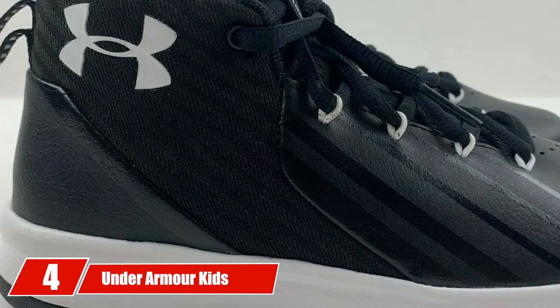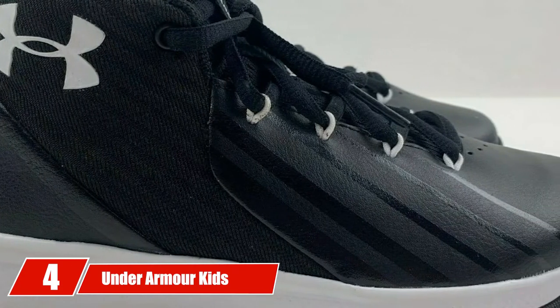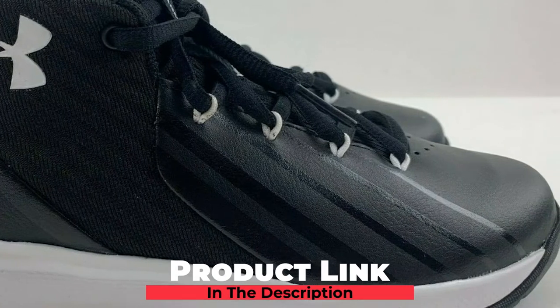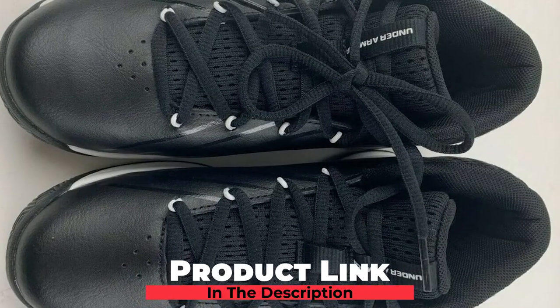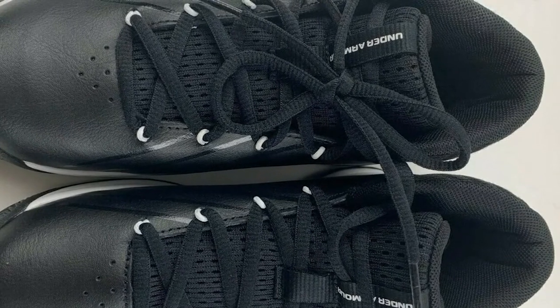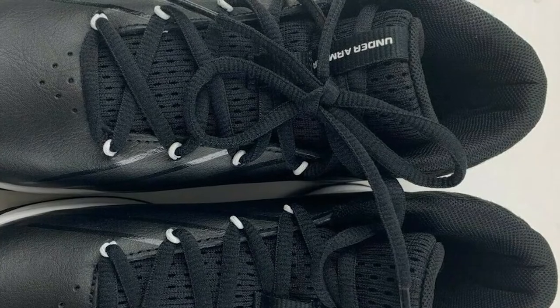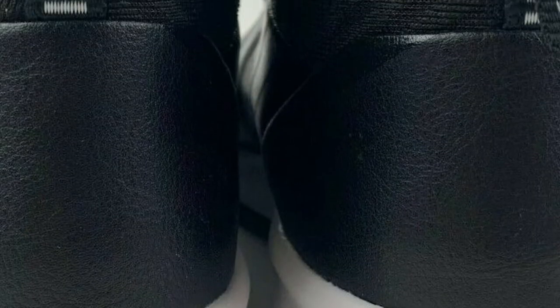At number 4, we have Under Armour Kids Grade School Jet, one of the best grade school basketball shoes for kids due to its top features from toe to heel. According to Amazon statistics, 89% of customers found it fits as expected. It is available in 9 different eye-catching colors, and it's specially equipped with anti-odor technology for the prevention of odor-causing microbes.